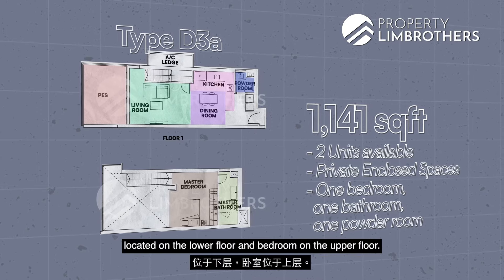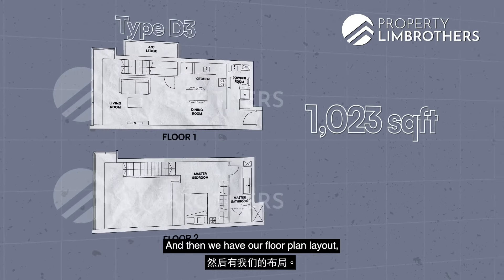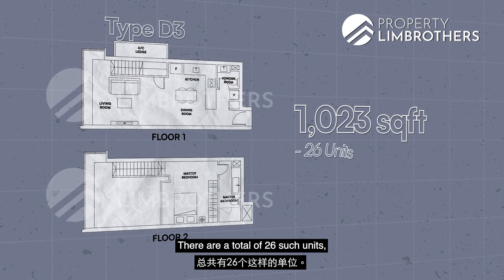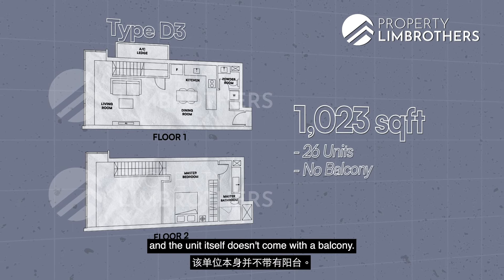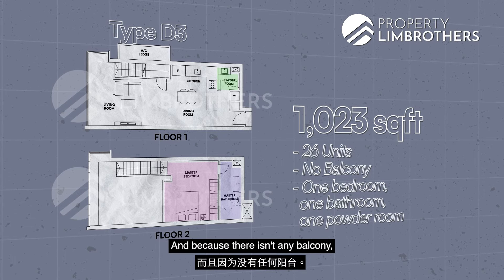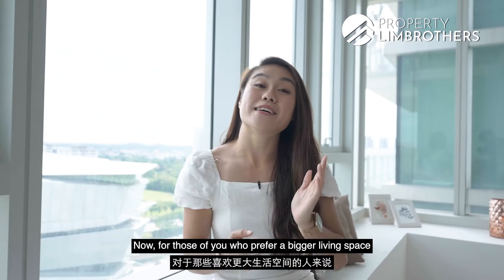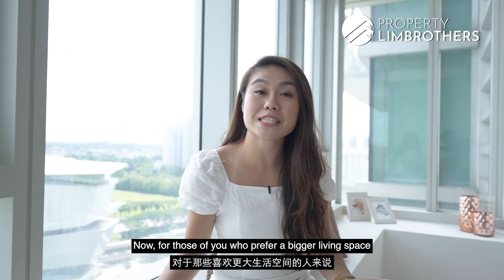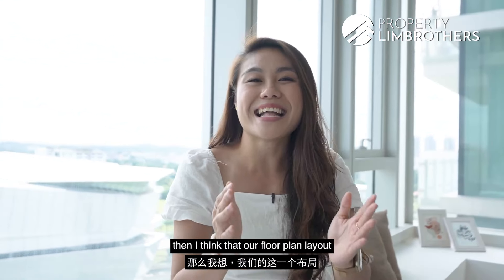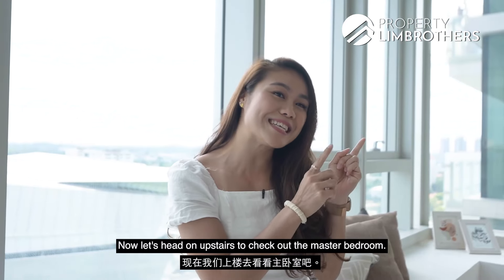The fourth floor plan layout is 1,023 square feet. There are a total of 26 such units and it doesn't come with a balcony. It is similarly one bed one bath with one powder room. Because there is no balcony, you get to enjoy full livable space. For those who prefer a bigger living space with no balcony and an additional powder room for guests on level one, this floor plan layout would be suitable for you.